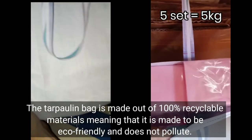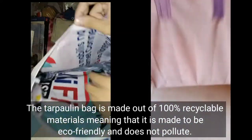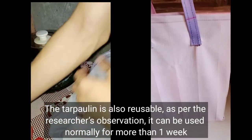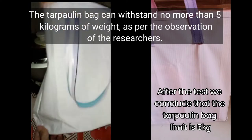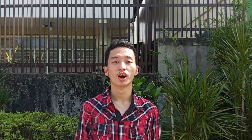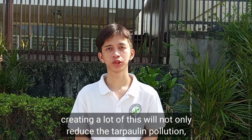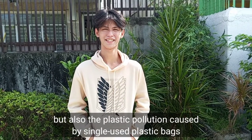The tarpaulin bag is made out of 100% recyclable materials, meaning it is made to be eco-friendly and does not pollute. The tarpaulin bag is also reusable — as per the researchers' observation, it can be used normally for more than one week. The bag can withstand no more than 5kg of weight. Overall, the researchers conclude that tarpaulin is a good sustainable material for eco-friendly bags. Creating a lot of these will not only reduce tarpaulin pollution, but also the plastic pollution caused by single-use plastic bags.